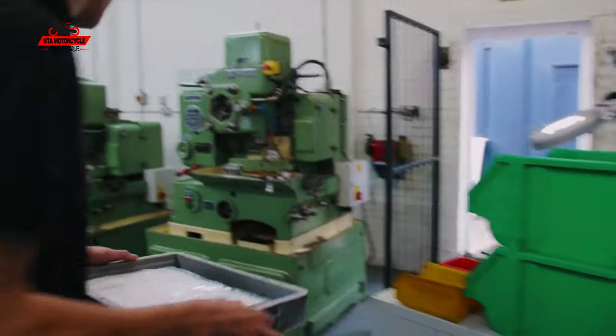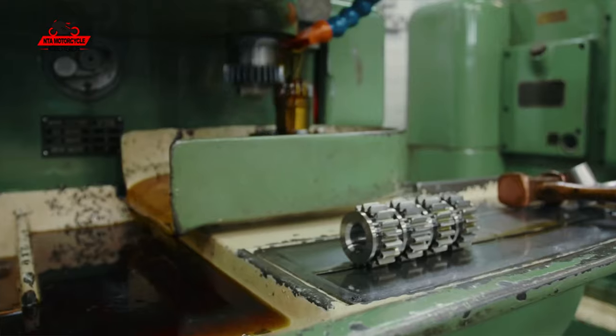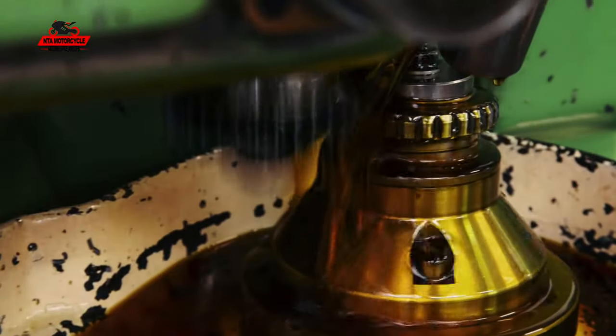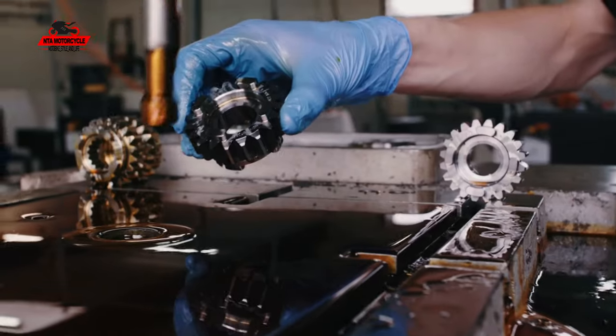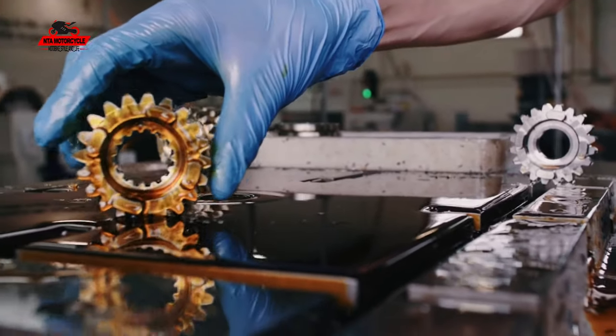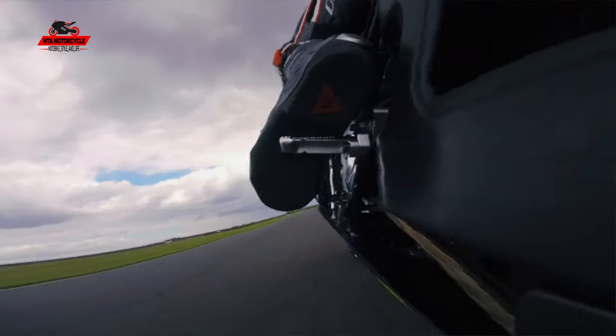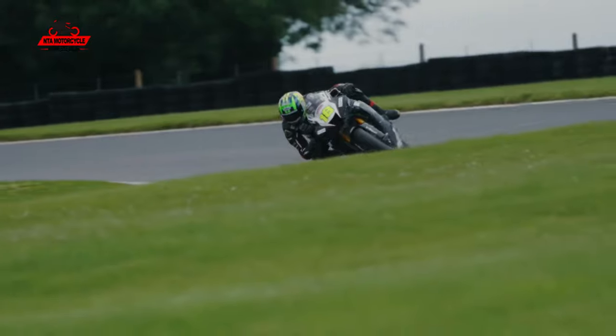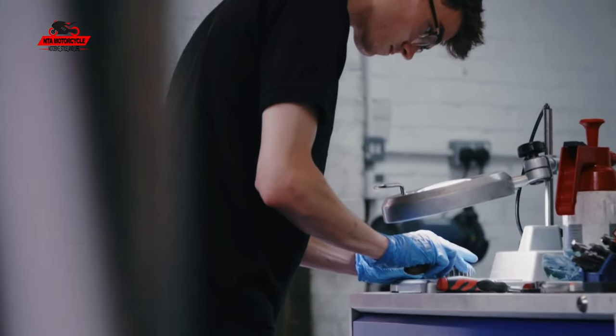The main differences are materials, heat treatments, surface finishes, and detailed design that we're able to incorporate with CNC machining — things not easily adapted to mass production. When we pick a set of ratios we're basically closing the gap between first and sixth, pushing them all closer together. Top-level riders in BSB and World Superbike are often looking for a couple of hundred rpm in a corner, and we've fine-tuned ratios to where they're carrying 200 or 300 rpm more or less.